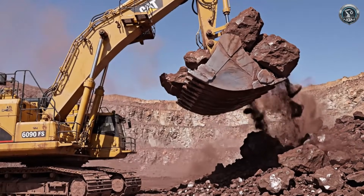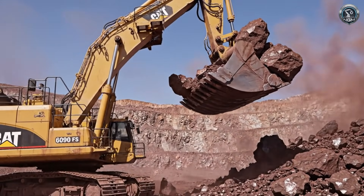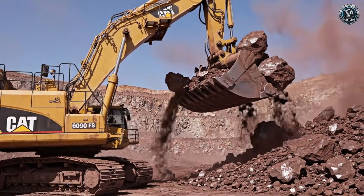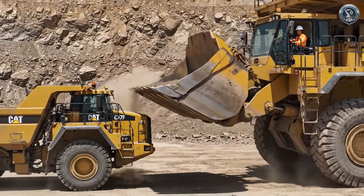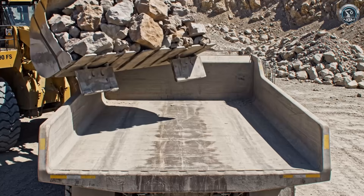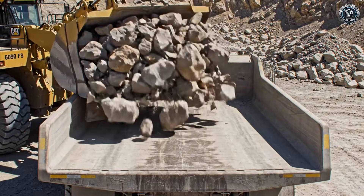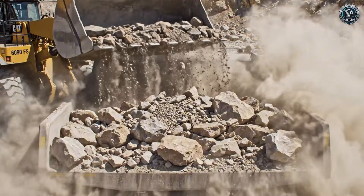One pass: 983 tons of ore are lifted skyward — that's a fully loaded Boeing 757 in a single scoop. The dance partner arrives: a Cat 797F, one of the largest trucks in the world, reverses to the drop zone. The clamshell opens and gravity does the rest. The truck shudders under the impact.